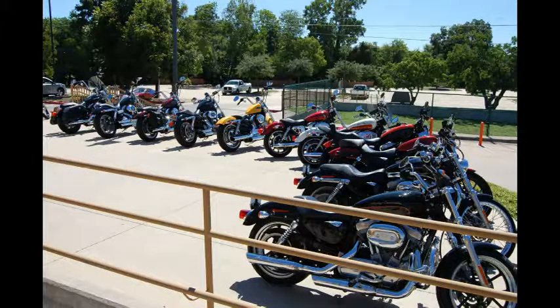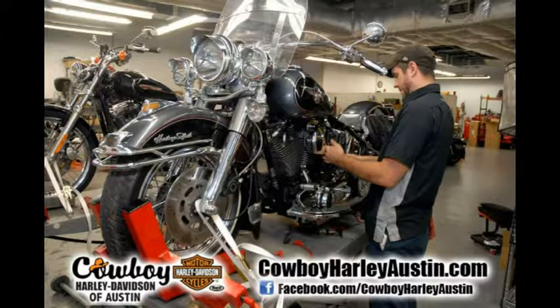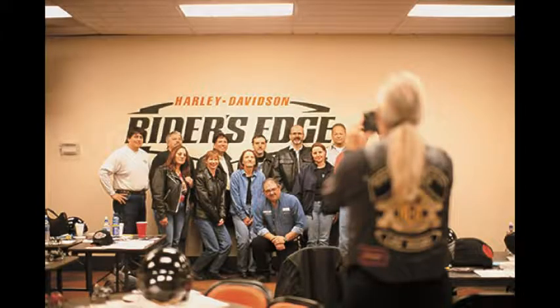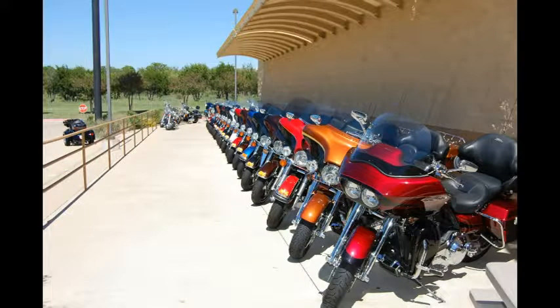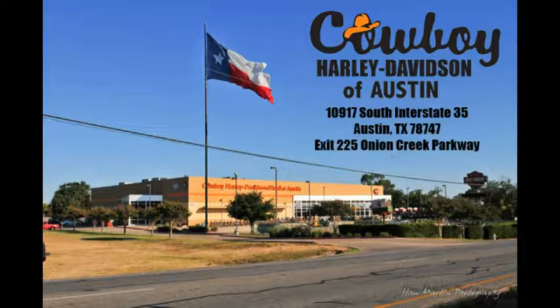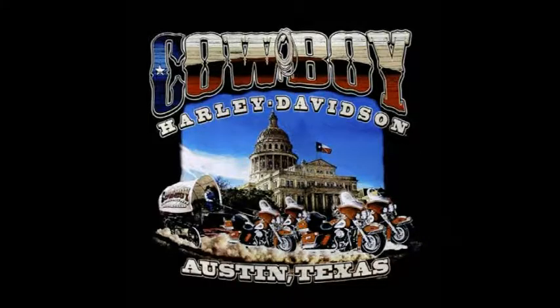888-420-0192. That's 888-420-0192. Can't ride? We'll teach you. Can't decide which model is right? Rent one for the day. Cowboy Harley-Davidson — helping people achieve ownership, one bike at a time.